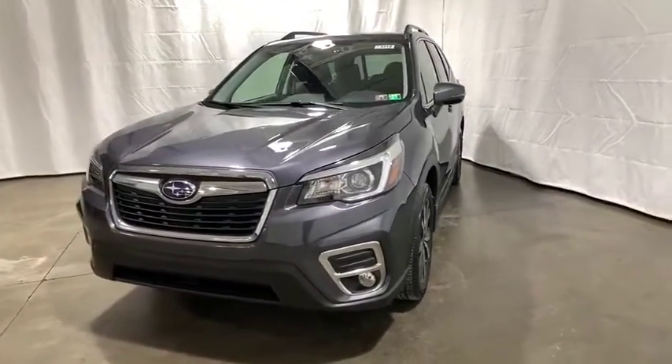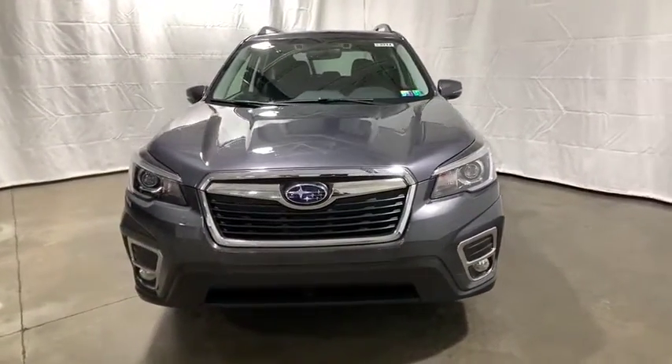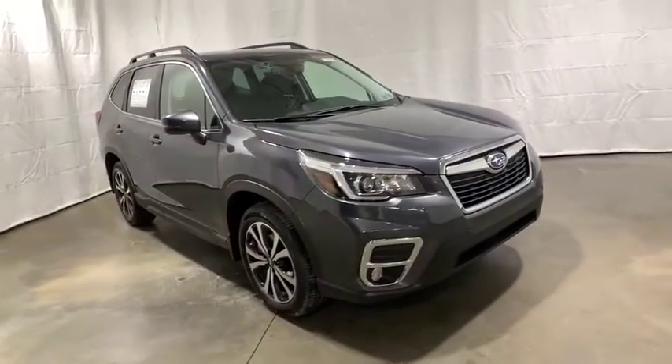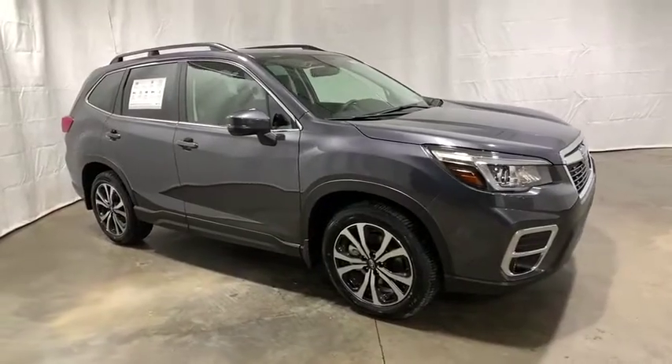Come test drive the 2020 Subaru Forester. The Subaru Forester is a sensible, practical, and affordable vehicle. It has an impressive, comfortable ride and handles well.